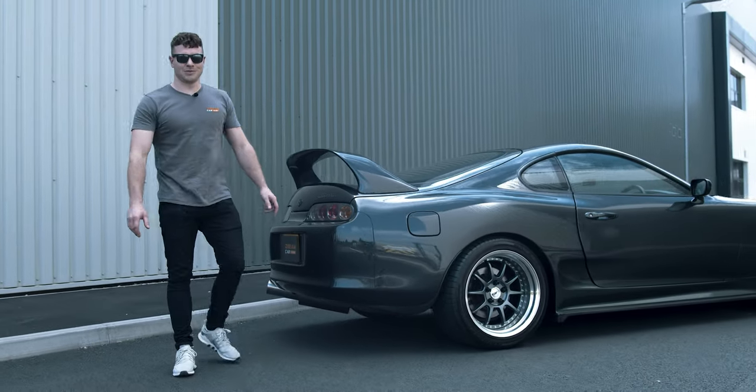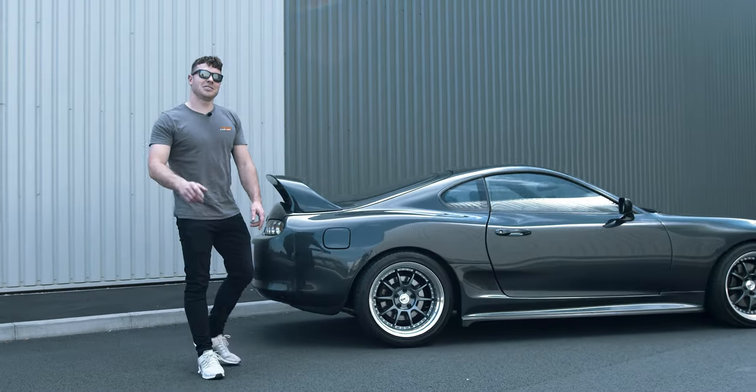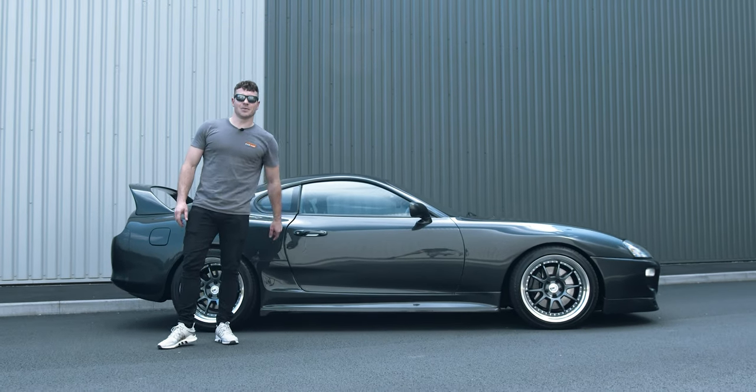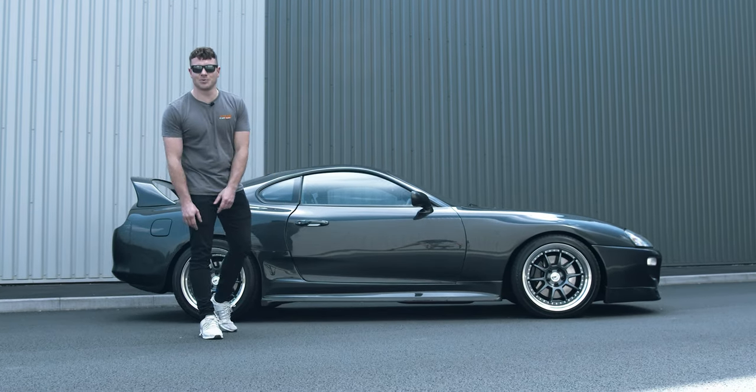Tickets for this Mk4 Supra are just £7.49 on launch sale. Not only do you win the car, you get two and a half thousand pounds tax-free cash with it. Head over to dreamcargiveaways.co.uk to be in with a chance of winning. Good luck!